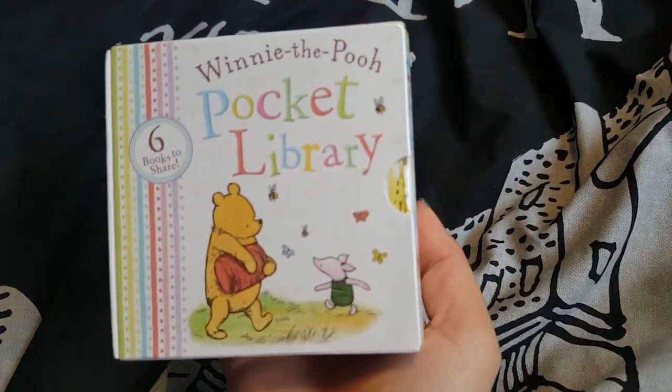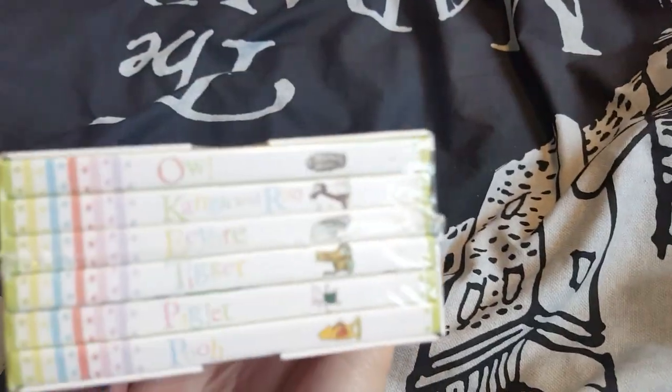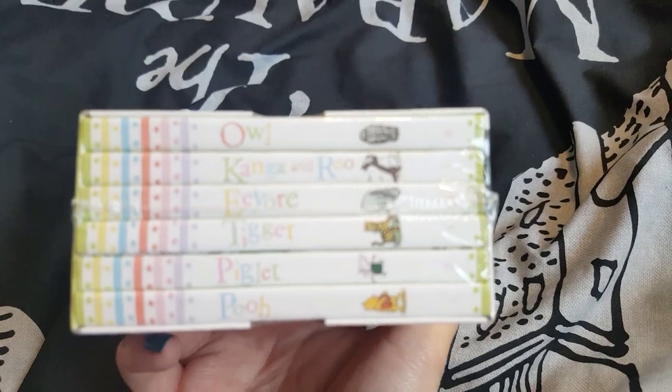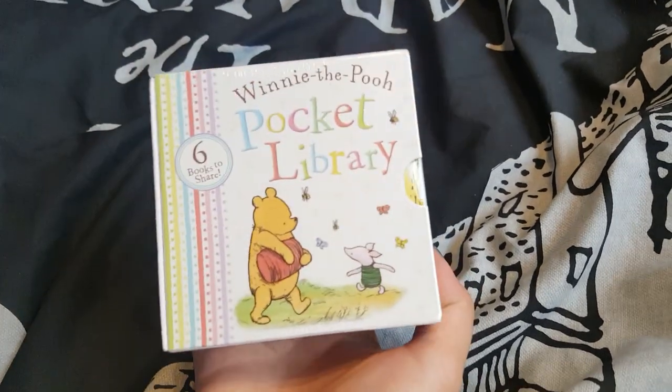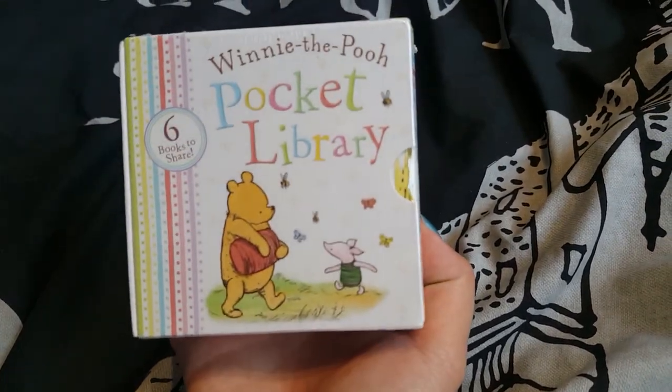I picked up this little Winnie the Pooh pocket library. You get a book for each of the characters — so you've got one on Owl, Kanga and Roo, Eeyore, Tigger, Piglet and Pooh. My friend is absolutely obsessed with Winnie the Pooh and she's having her first baby near the end of the year, so I picked this up for her.